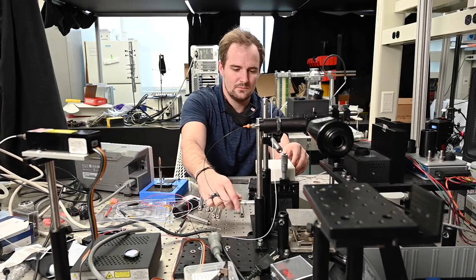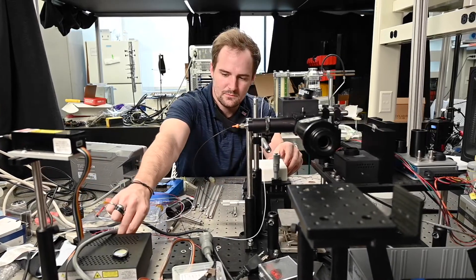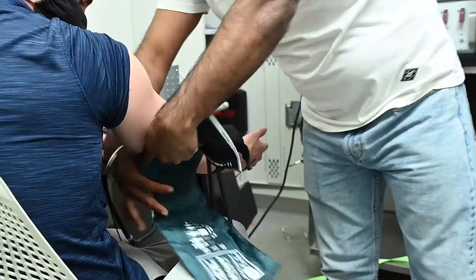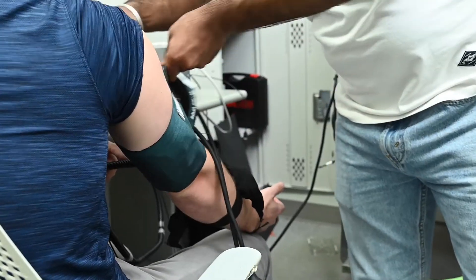Biomedical engineers have options of where to work, including medical institutions, manufacturing and research facilities, and universities. They design surgical robotic tools, implantable medical devices, 3D printing for organs, and other life-saving and life-changing innovations.